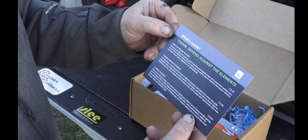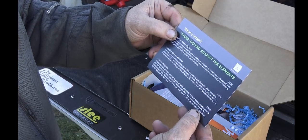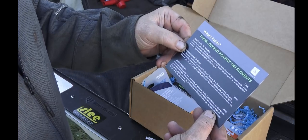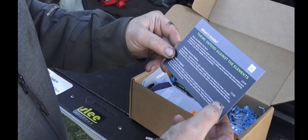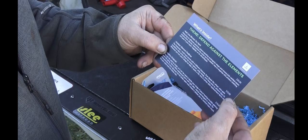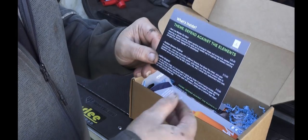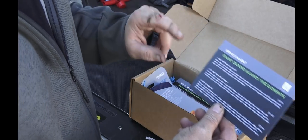This month's theme is 'Defend Against the Elements.' In here we have a SealLine dry sack, which I carry in my backpack, an Outdoor Element Fire Beaner, and the Live Fire Original. The card shows the retail value of each item — $25 and $15 — so you already get $50 worth of gear for $32.95. I'll leave a link in the description where you can save even more.